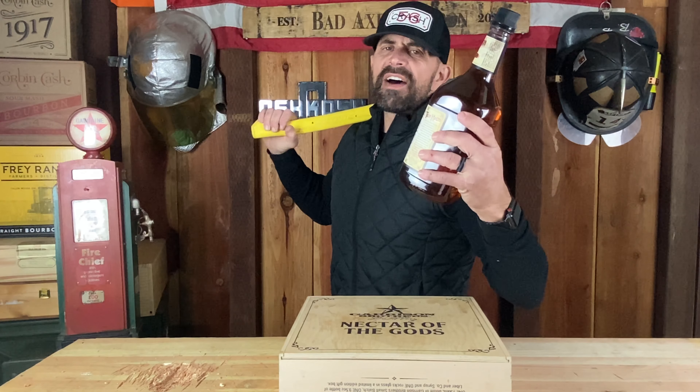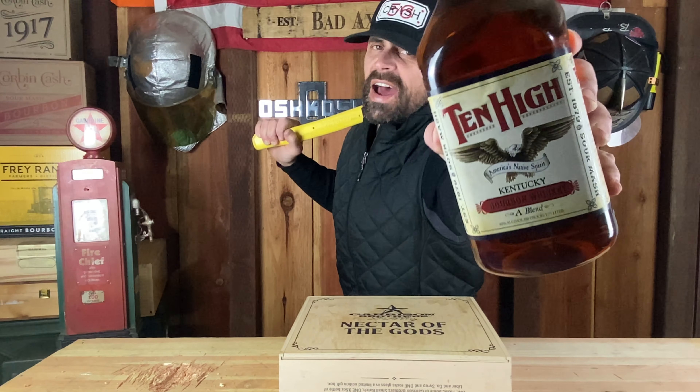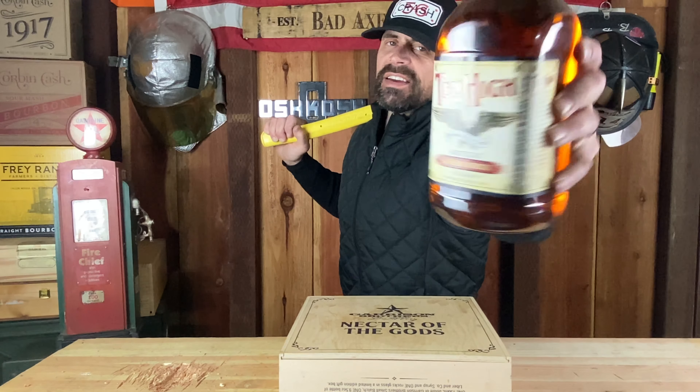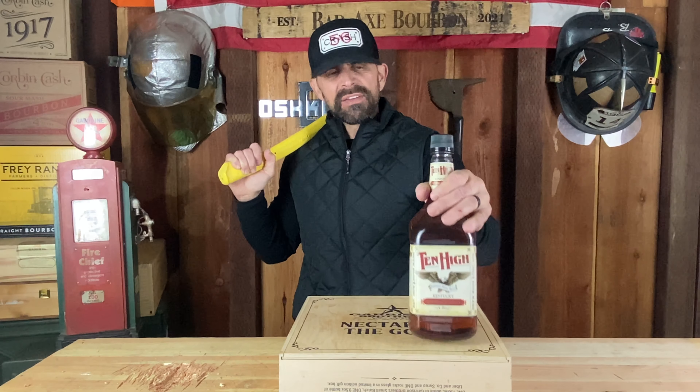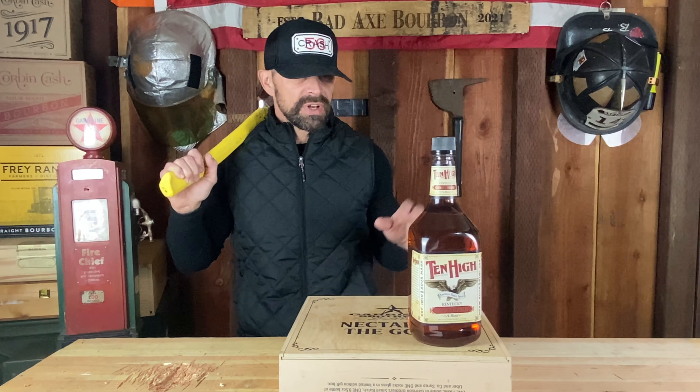1.75 milliliter bottle of Ten High. Ten High got its name from the ricks in the rick house — at least the tenth rick high — where the barrels were stored. That's where the name came from. And this used to be a straight bourbon whiskey; now it's a whiskey blend.